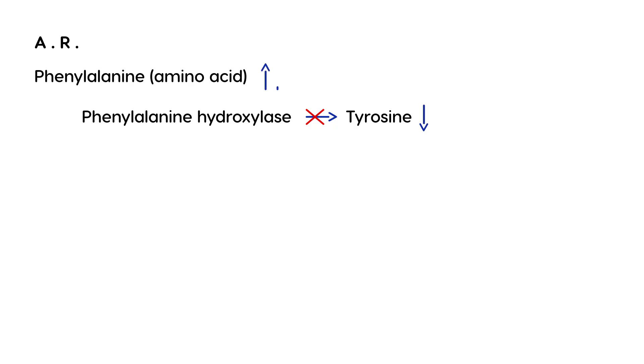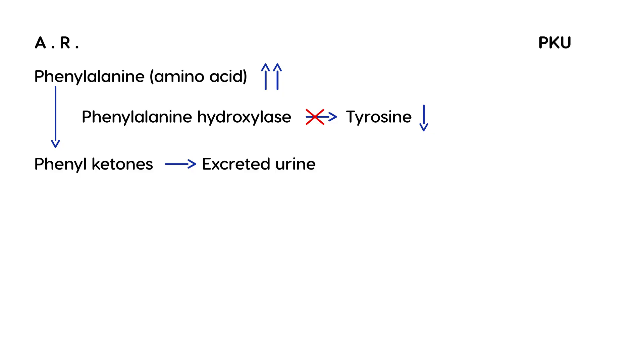When phenylalanine hydroxylase is deficient, levels of phenylalanine become very high, leading to a buildup of breakdown products or metabolites. One of these metabolites is phenylketones, which are excreted in the urine — that is why the disease is called phenylketonuria. Another metabolite is phenylacetic acid, which is responsible for creating a very specific musty or mousy odor in the child, commonly tested in clinical vignettes.